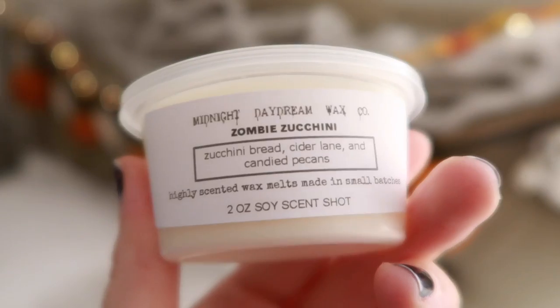These scents just blow my mind — how you can make these combinations. You feel like you're at a carnival: smelling the kettle corn in the background, the crisp air, the marshmallow, and there's definitely a bonfire in the background, but it's not super strong. I like that a lot. Then we have Zombie Zucchini — Zucchini Bread, Cider Lane, and Candied Pecans. Cider Lane is definitely there. You get a hint of that Zucchini Cinnamon Bread, but I don't smell the pecans. It smells really good.